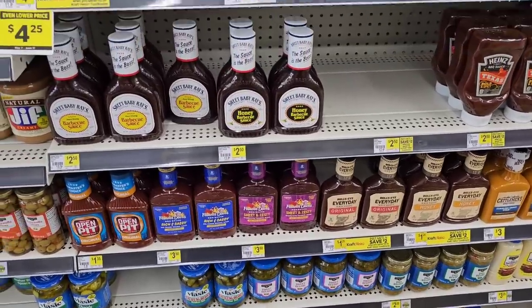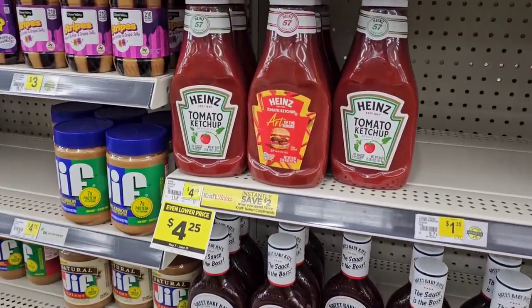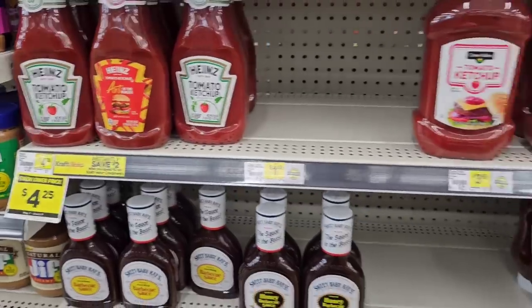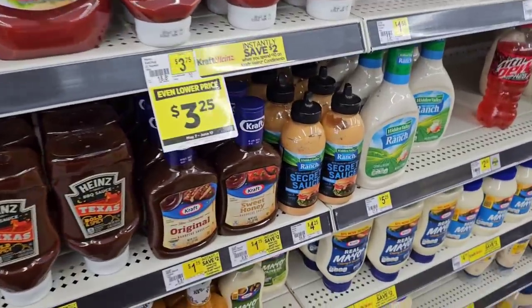I do love this Dollar General — they are pretty packed with stuff. Got some Heinz ketchup here, $4.25, down from $4.50. Not too bad. $3.99 at Kroger this week on the buy five or more, save a dollar each deal.